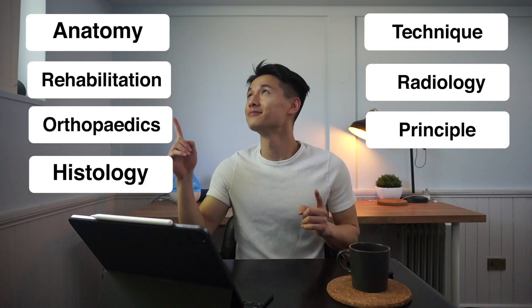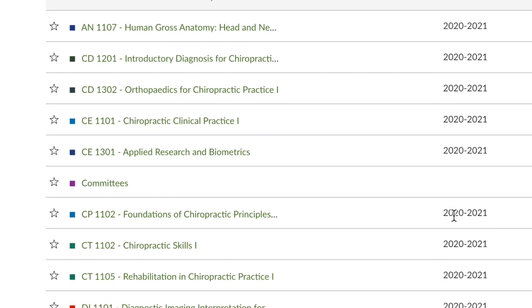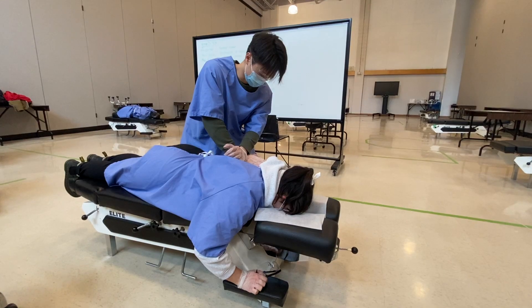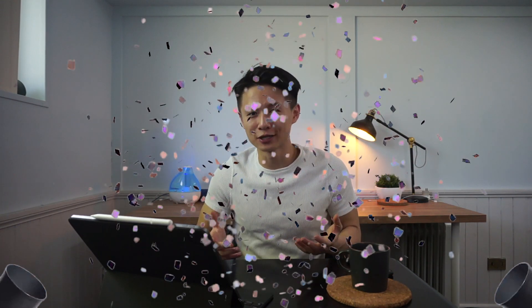I just finished my first year in chiropractic school at CMCC and safe to say I've passed all my courses. There are 13 courses in this first year and with my memory still being very fresh I want to share with you guys a summary of all the courses I've taken in first year, and hopefully to brace all newcomers with a warm-up before the challenge begins. Congratulations to those who received an offer recently — I'm very excited for you guys and look forward to seeing you on campus.